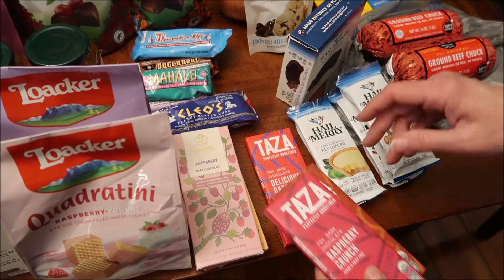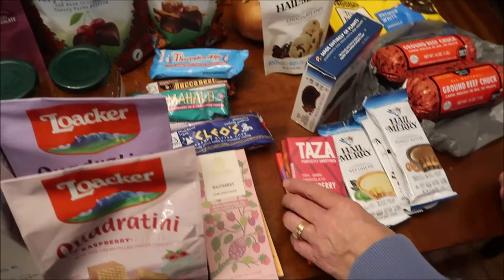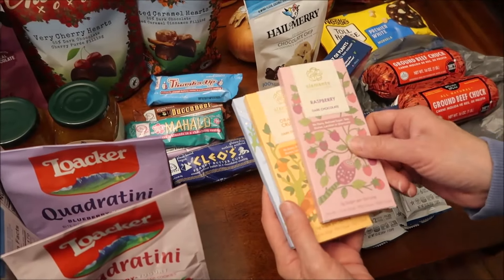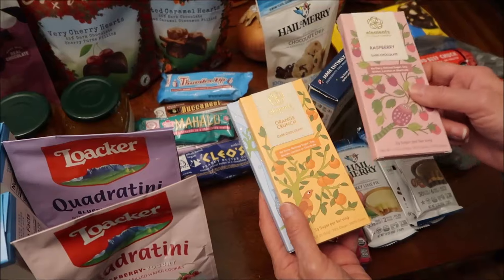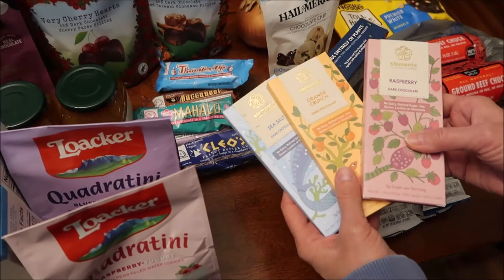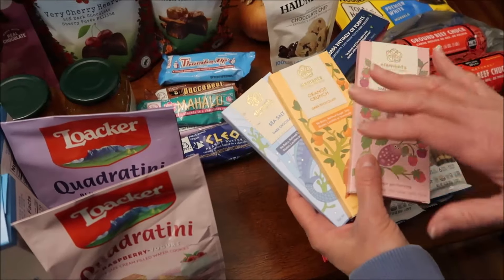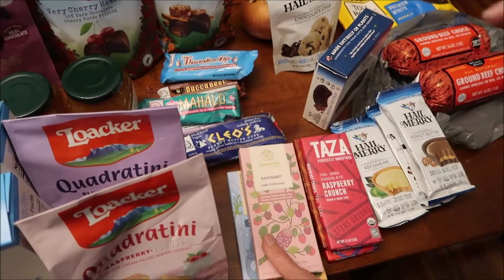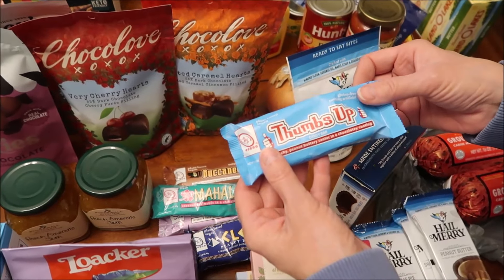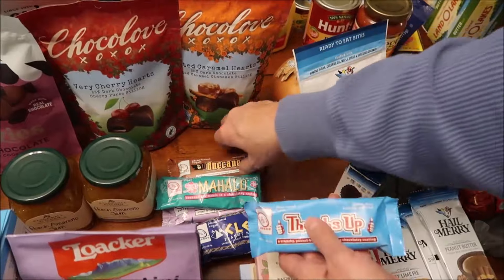There was another Taza bar I put down and didn't end up buying. They had a lot of Elements bars — I chose three: the raspberry orange crunch and the sea salt. All the ones from this brand were in dark chocolate. There's also a brand called Go Max Go with a Thumbs Up candy bar.